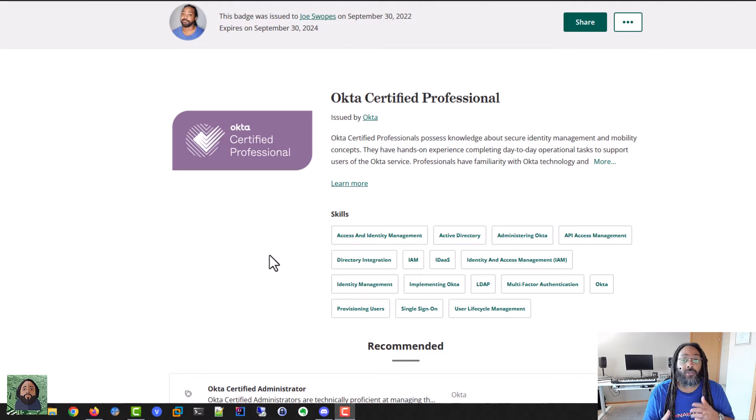Today I want to talk about the Okta Certified Professional Exam and Certification. I recently took this yesterday, so I just want to talk about the process and why I decided to take it now. This has been on my list just because I like to explore all platforms related to identity and access management.